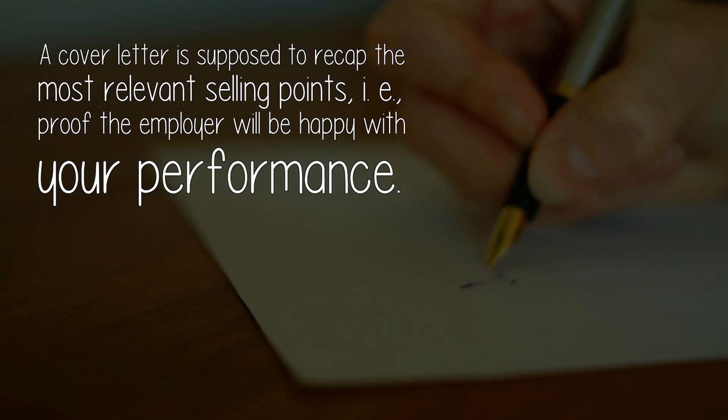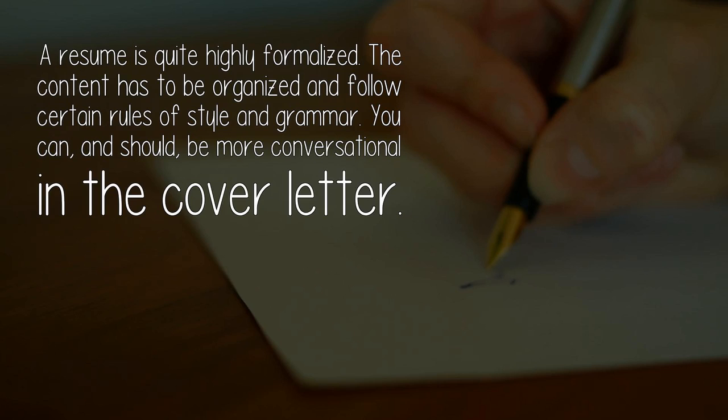A cover letter is supposed to recap the most relevant selling points — i.e., proof the employer will be happy with your performance. A resume is quite highly formalized; the content has to be organized and follows certain rules of style and grammar. You can, and should, be more conversational in the cover letter.